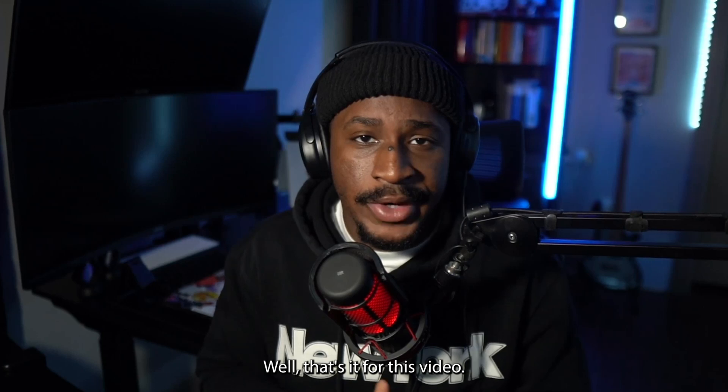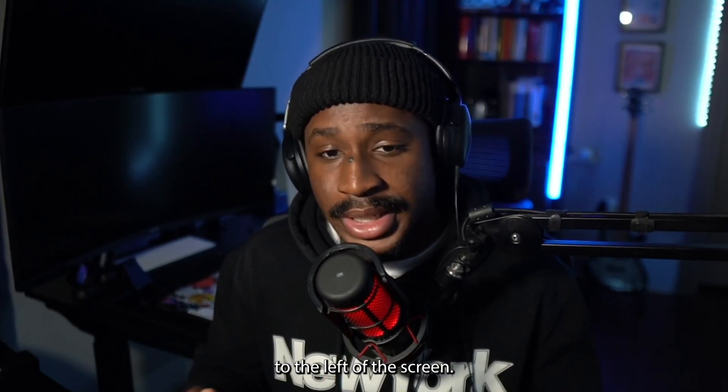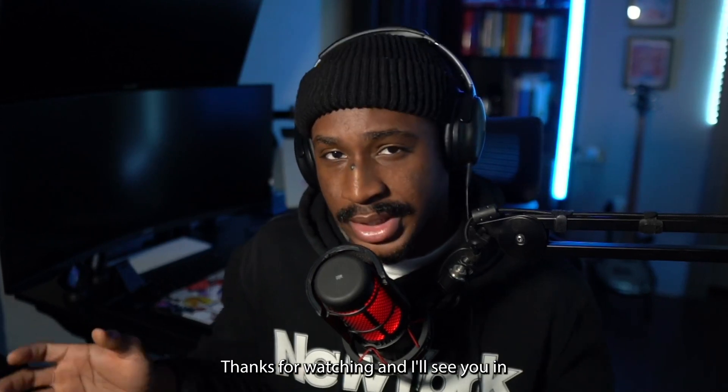That's it for this video. If you want to learn more about how to get a cybersecurity internship, check out the video to the left of the screen. And if you want to learn more about how to turn an internship into a full-time job, check out the video to the right of the screen. Thanks for watching, and I'll see you in the next video. Bye-bye.